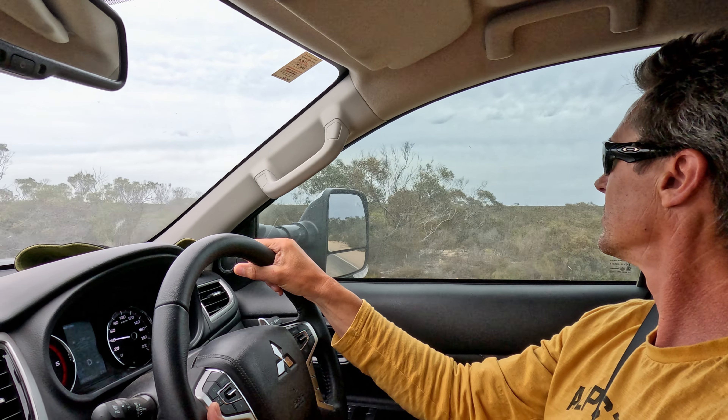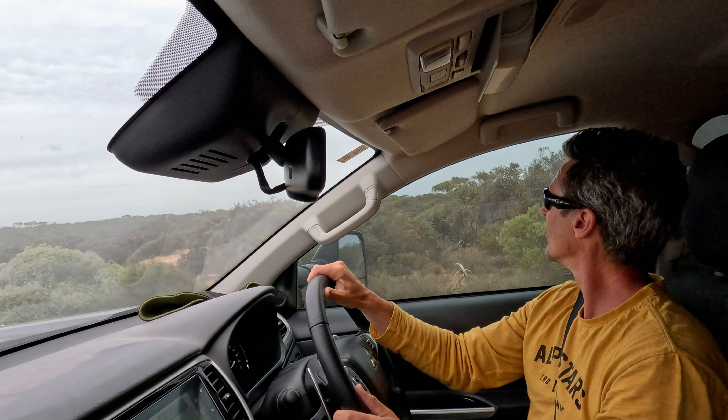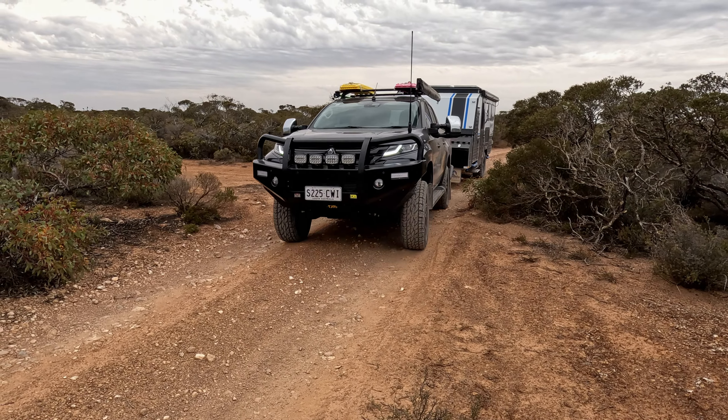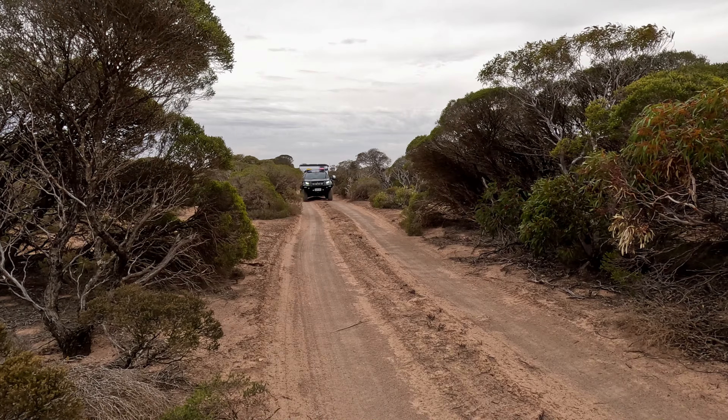We're trying to find where the little turn off is. Before this one, I reckon — look at that, hard to see — there we go. It's a tight track in here. A couple of videos ago we put the first scratch in the car, and I think there's going to be lots more right about here. We've got about 800 meters to go.